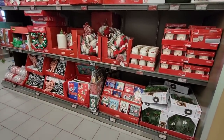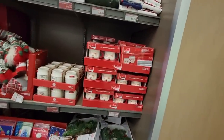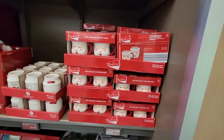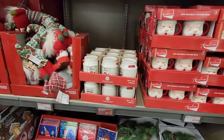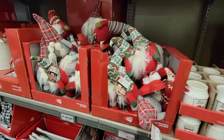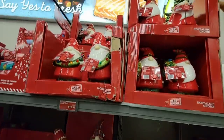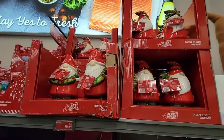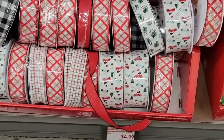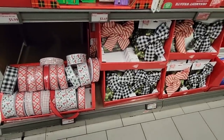I just went around the corner and there's still a lot of Christmas. $10 for that Santa — I'm not sure about that, he looks drunk. There are still a lot of gnomes and everything is still full price. Those are $20. Even a lot of ribbon — at the other store they marked it down to $1.99 and it was gone, boom, just like that.